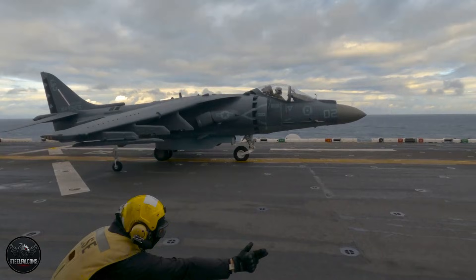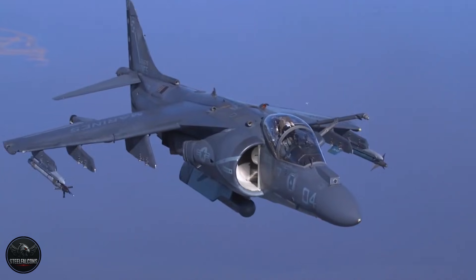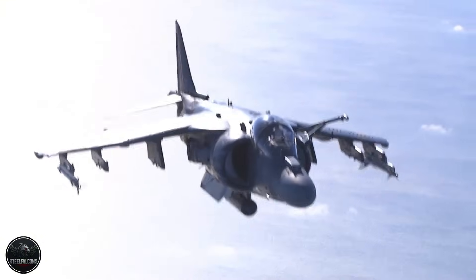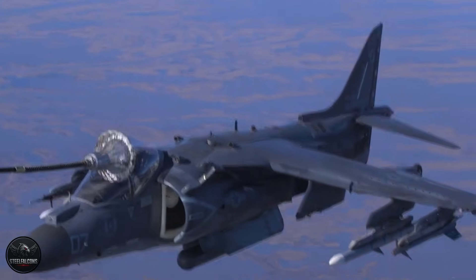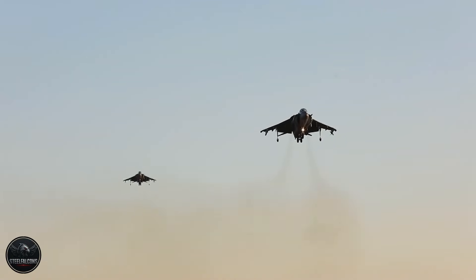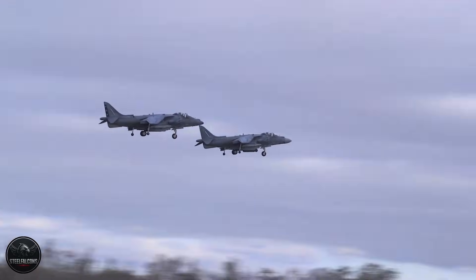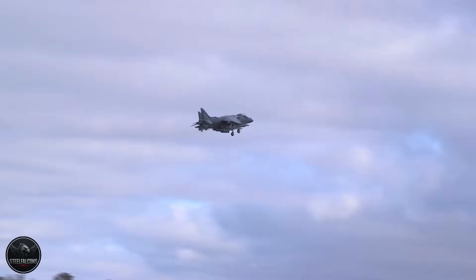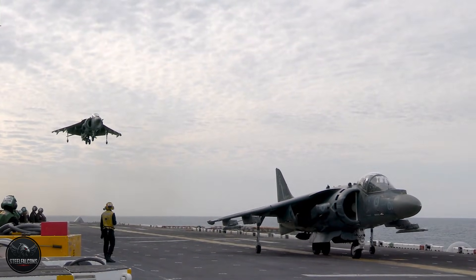Vectoring in Forward Flight — a thrust vectoring maneuver practiced exclusively by Harrier jump jet pilots. It's been called a party trick, a gimmick, a tactical dead end. But the truth is different. You're about to see the six insane realities of VIFF that make it one of the most misunderstood and most dangerous capabilities in modern air combat.